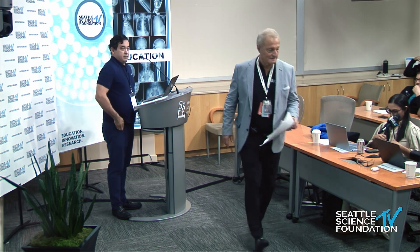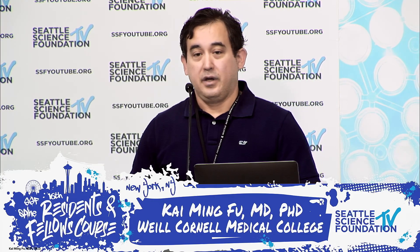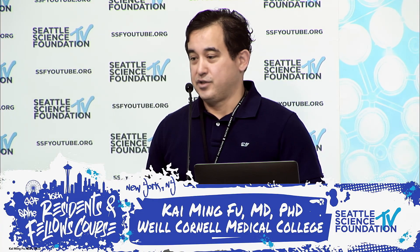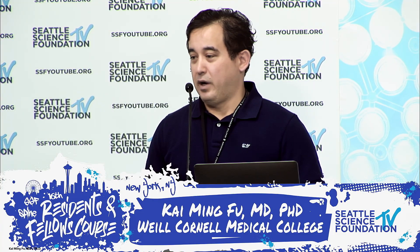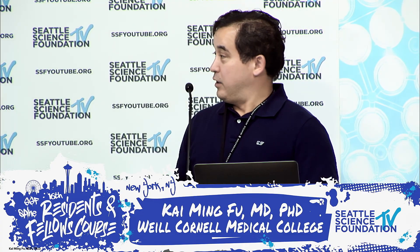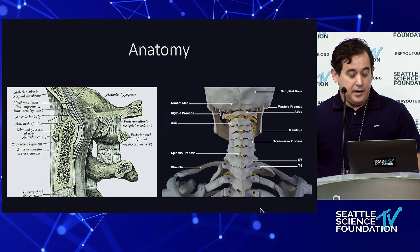I'd like to thank everybody for listening, and thank Charlie, Rod, Jens, and Kojo for inviting me. It's been about 23 years — I showed up as a medical student, Rod was the PGY-2, and Charlie was the intern. Nobody would have thought a quarter century later we'd be here. This is a really complex area that I always treat with great respect.